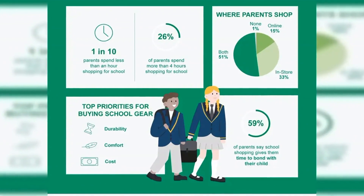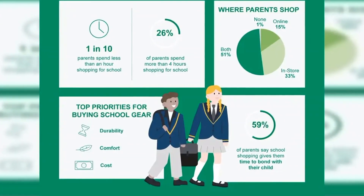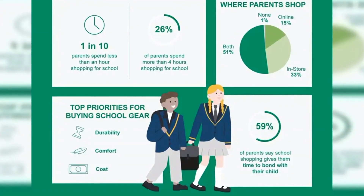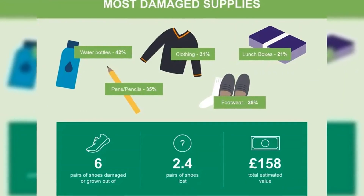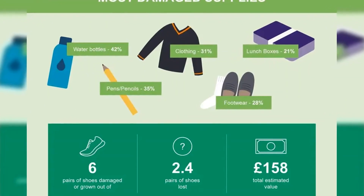Simon Wilson added: School shoes often get hardest hit by wear and tear. By selecting hard-wearing styles with scuff-resistant uppers, or adding a shoe treatment, it can help keep them looking newer for longer.